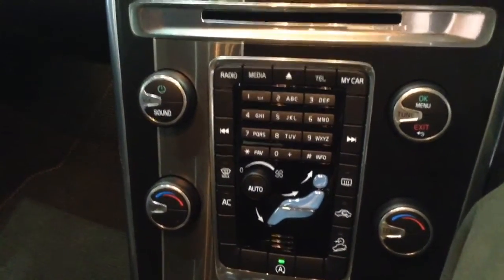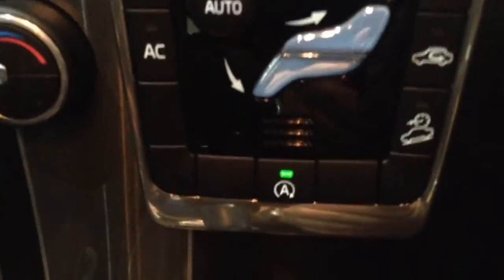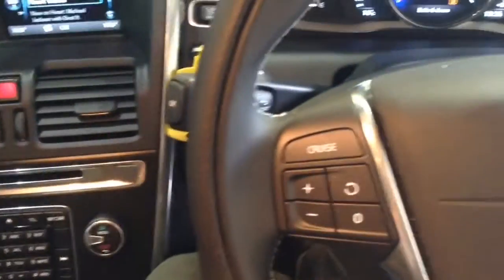Moving down, you've got auto stop-start technology. This allows the engine to switch off at idle — for example, at traffic lights — and then re-engages once the clutch is depressed. On your steering wheel you will find your various audio controls as well as your cruise control options.